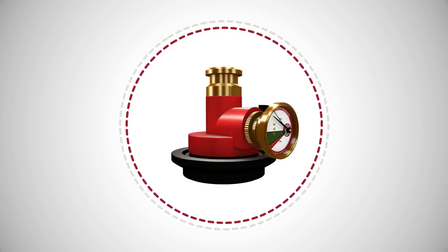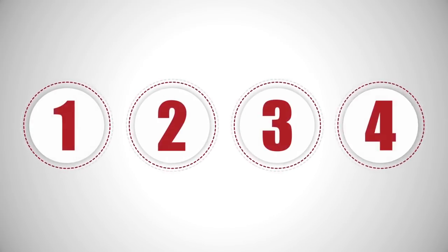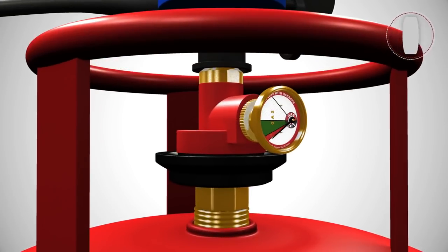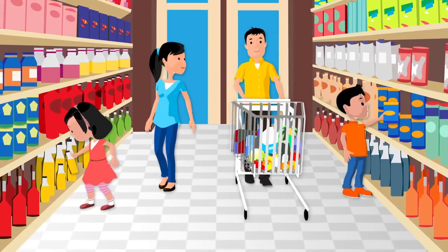If you have a cylinder with a regulator, Gas Safe also comes in a variant which can be installed in four easy steps: remove the existing regulator, fix the Gas Safe device, fix the regulator on the Gas Safe device, then press the Gas Safe device gauge two to three times. You are now protected by Gas Safe.